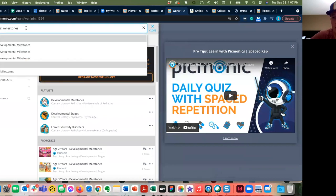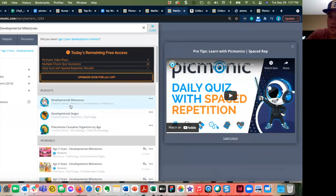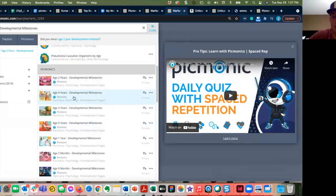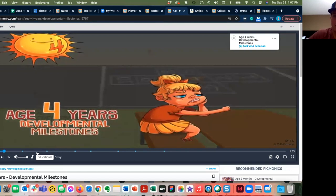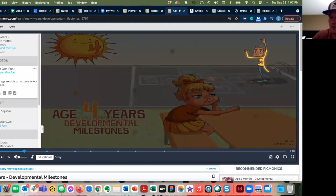The Picmonic series I liked the most were the developmental milestones for pediatrics — available for nurse practitioners, doctors, and nurses. They're very useful when you're trying to retain that knowledge. If you see a three- or four-year-old in clinic, you want to know what's expected of them, because all children are different. Developmental milestones aren't like a report card — you're trying to see if there's anything that may be a barrier to a child's progress.